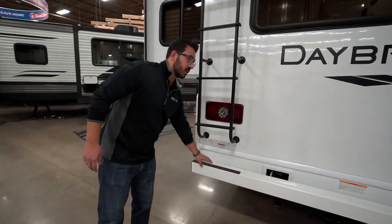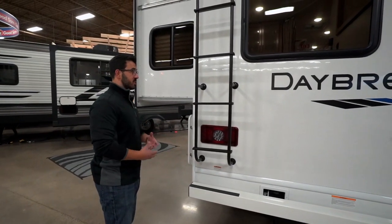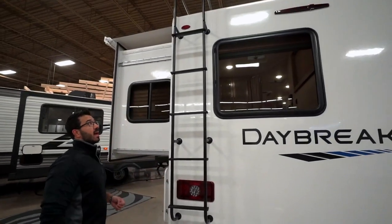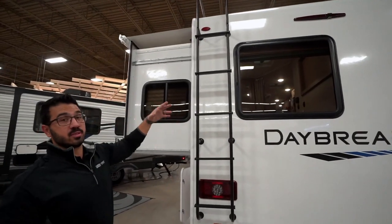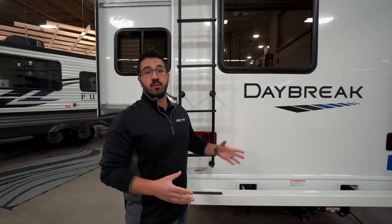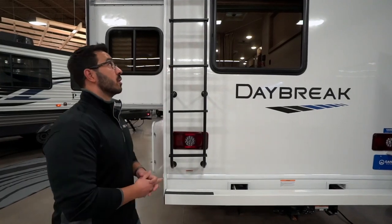They put grip tape on the bumper — it's a painted bumper that stays in nice shape, and the grip tape means you won't slip if it's wet. That'll get you up onto the ladder. It is a fully walkable roof, so you can get up there and do inspections. I always recommend getting up on your roof at least once a year, probably twice. If you don't want to get up on the roof of your motorhome, just bring it by a Camping World or Gander RV — we'll be happy to get a technician up there and do the inspection for you.